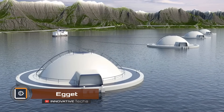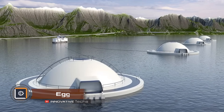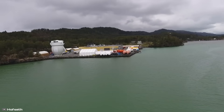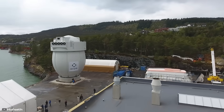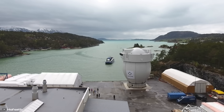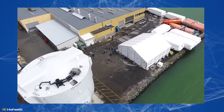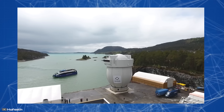Norwegian company Haeg Aqua has introduced the pilot version of a new innovative technology called Eggettes for industrial salmon farming. It's a completely enclosed system with a hull made from a composite and polymer mixture. The egg-shaped tank design deflects external forces and forms a sturdy geometric structure. A dome prevents waves from entering and provides a secure area for the workforce.